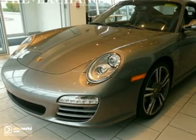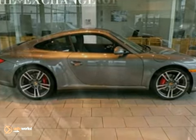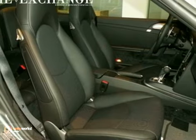It's a 2011 Porsche 911 Carrera with Bi-Xenon headlights, a Bose sound system, and the comfort package — it's bound to sell fast.